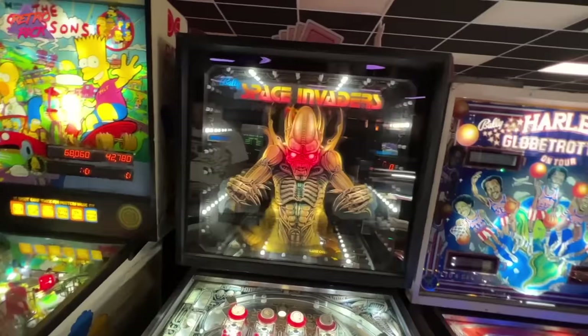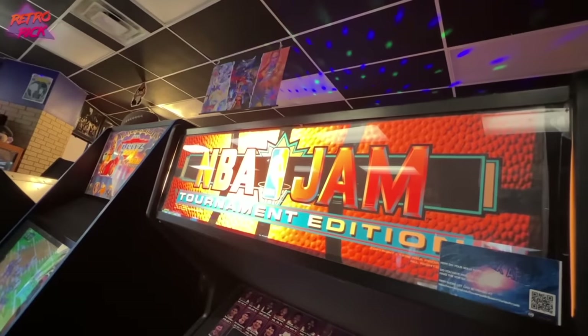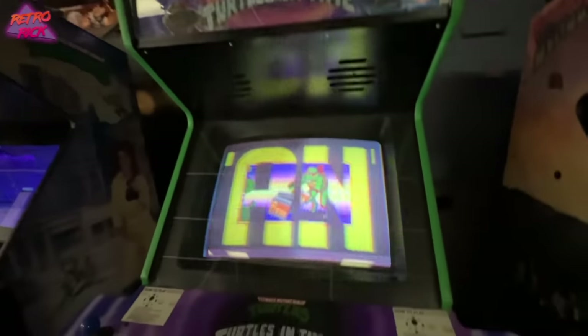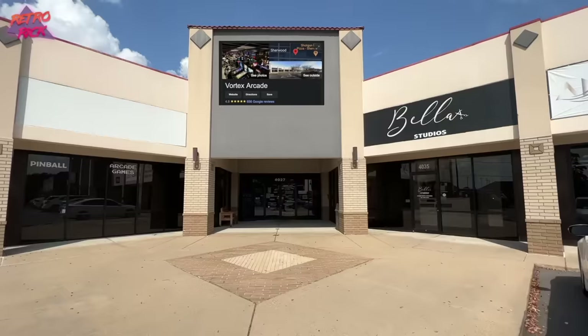On the real — favorite arcade I've been to, and I really mean that. There's no arcade like this in Cali right now, nothing like this. The owner is amazing. If you're ever around, please check out Vortex Arcade.